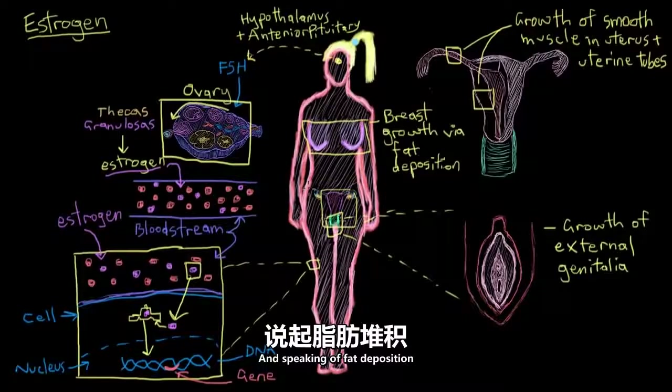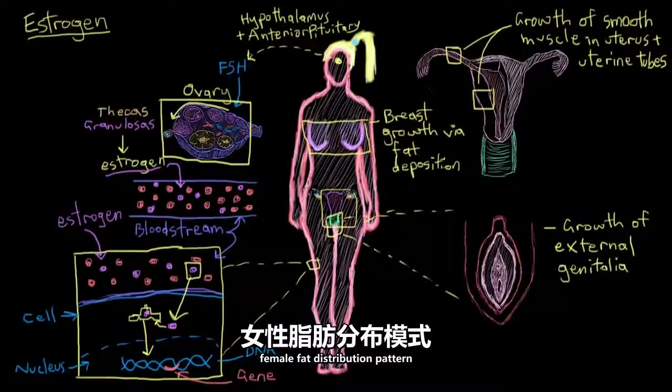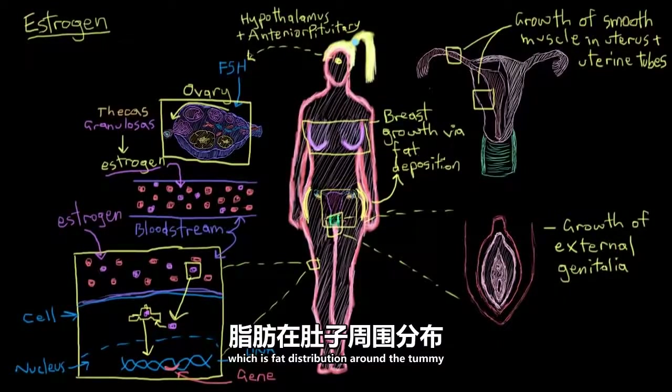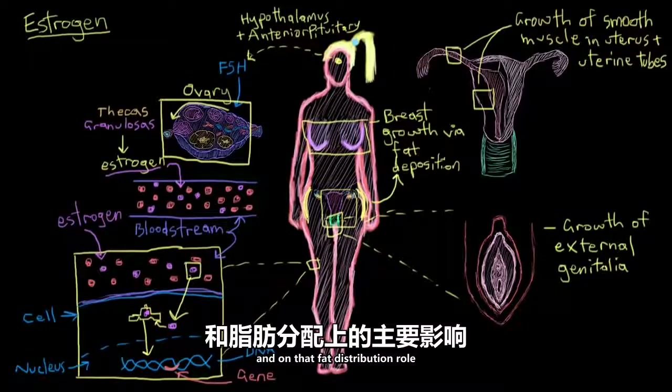Speaking of fat deposition, estrogen is also responsible for the so-called female fat distribution pattern, which is deposition on the hips as well as the breasts, in contrast to the male pattern, which is fat distribution around the tummy. So those are the major effects that estrogen has on the reproductive tract and on fat distribution.